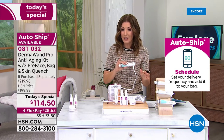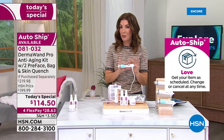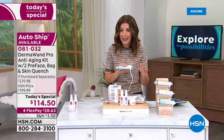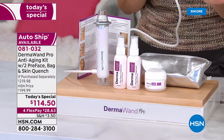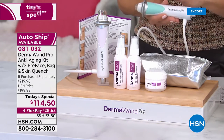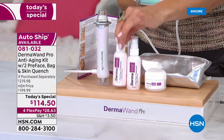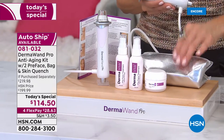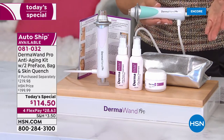Let me give you some updates on colors because I don't want you to miss out. The last time we had a DermaWand Pro today's special was nine months ago. It's the only one of the year — the only day this year we have this incredible configuration with all brand new colors. You're getting two of the pre-face treatments, all full sizes. You're getting the Quench moisturizer, the beauty bag, the instructions, the one-year warranty, and you get to pick your favorite color.